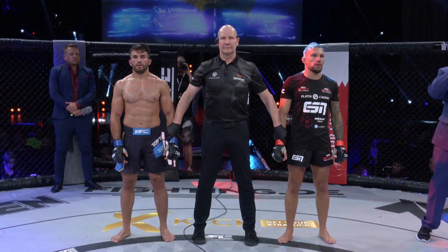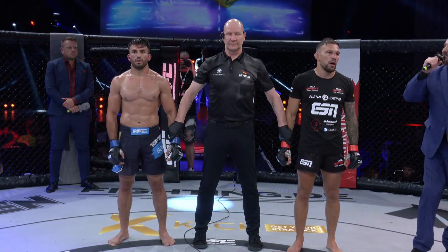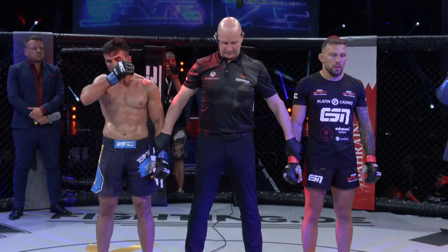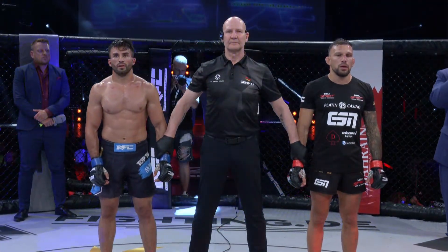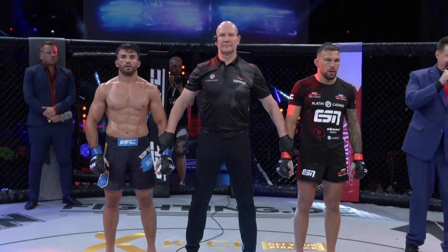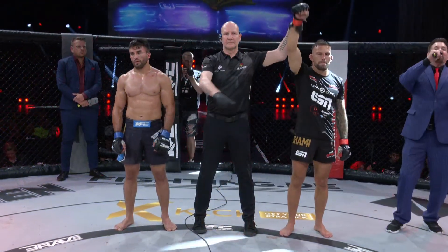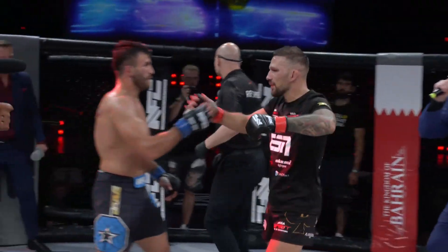All right, ladies and gentlemen, give it up for our combatants in the Co-Main Event of the evening! After three rounds, we go to the judges' scorecard. Your first judge scores it 30-27. Your next judge scores it 30-27. And your last judge scores it 29-28. For your winner, by unanimous decision, out of the red corner: Max 'Mad Max' Koga!